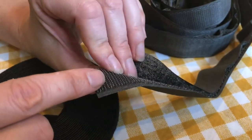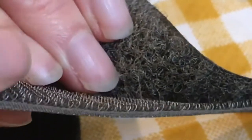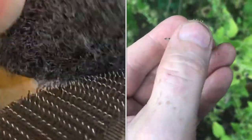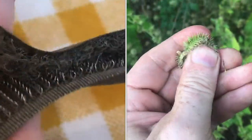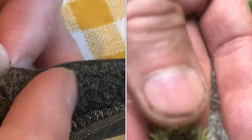If you look under a microscope, or even if you have good eyes, you can see the tiny little hook on the end of each little fiber, and that hooks directly into anything that has a fuzz or a soft texture.